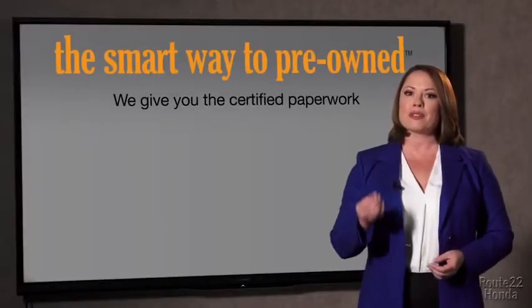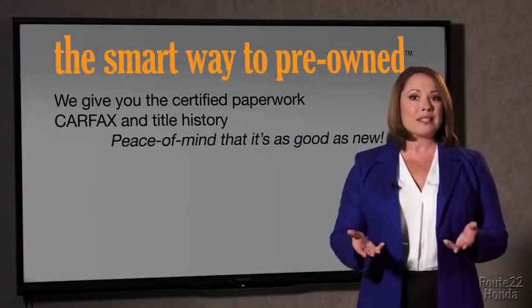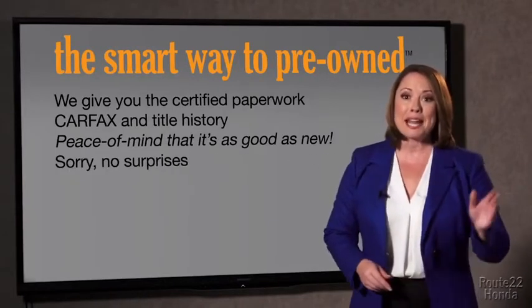The best thing I like about Smart Way Pre-Owned, besides the great price I got, is that I know I bought a good car. Why should you worry if the odometer's been rolled back or you're the victim of a salvaged or rebuilt vehicle, or worse, a washed title? We give you the certified paperwork, along with the Carfax and the title history, providing you with the peace of mind that your certified pre-owned is as good as new. If you like surprises, tell your entourage to have a surprise party for you after your purchase with us. We really don't want to skimp on any of those little things that need to be checked out about your certified pre-owned vehicle.